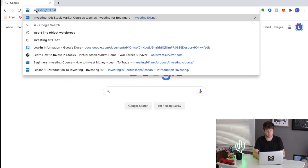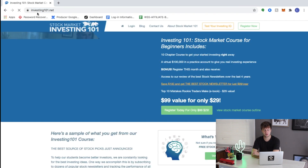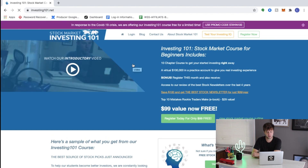Let's hop in and look at the Investing 101 course. You're going to type in investing101.net, go to the home page and you'll see it pulls up this page. At the very top you can see that in response to the COVID-19 crisis, they are offering the Investing 101 course for free for a limited time. So make sure you use this promo code up here at the top — STAYIN100 — and the first thing you're going to do is hit the Register Now button.